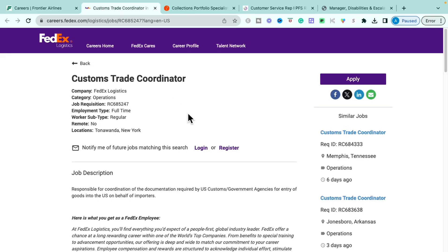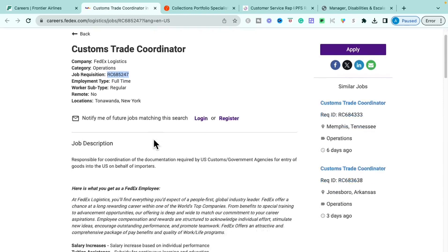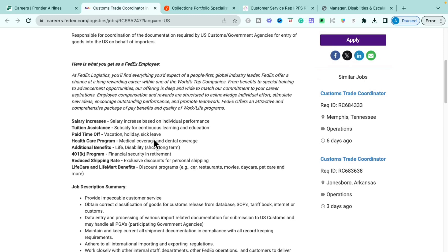The very first opportunity is through FedEx — their Customs Trade Coordinator role within their operations. It is a remote role but is remote in New York, so keep that in mind. I did a video a few weeks ago about several jobs at FedEx, and I wanted to do a little repeat to let you know FedEx is still hiring and has additional roles. Here is the job ID for this specific opportunity.